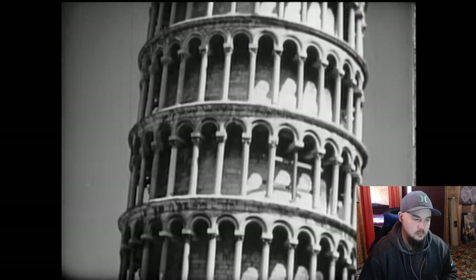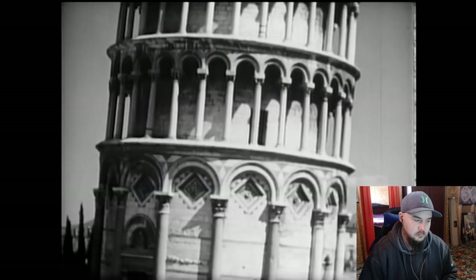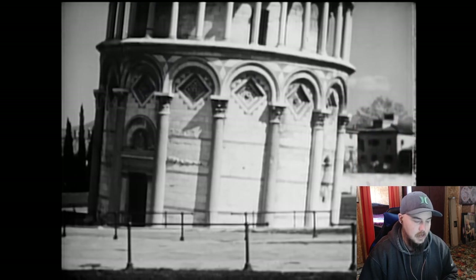Over the roughly six centuries from when it was built to modern times, that iconic tilt continued to increase to a point in 1990 when the tower was closed to the public for fear that it was near collapse. I didn't even know it was closed. When I heard about it leaning too much, I thought this was like five, ten years ago. I didn't realize it was all the way back in the 90s.